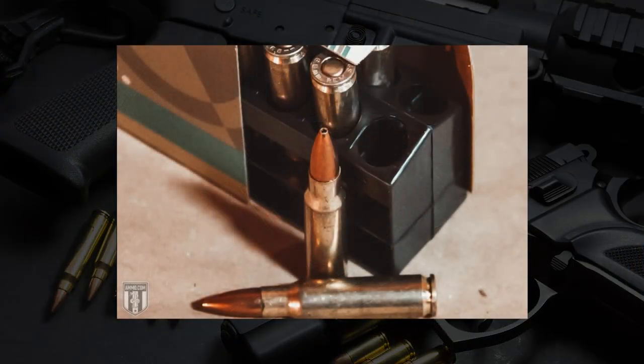Reloading is a really nice thing to be able to do with the 6.8 SPC. You've got a lot of different bullets available — .277 caliber is fairly popular with the .270 Winchester crowd — and lots of powders available similar to what you'd use for 5.56. It definitely helps your ammo availability if you hand load. If you need brass cases, save your cases from factory ammo, which is how a lot of people get started with hand loading.